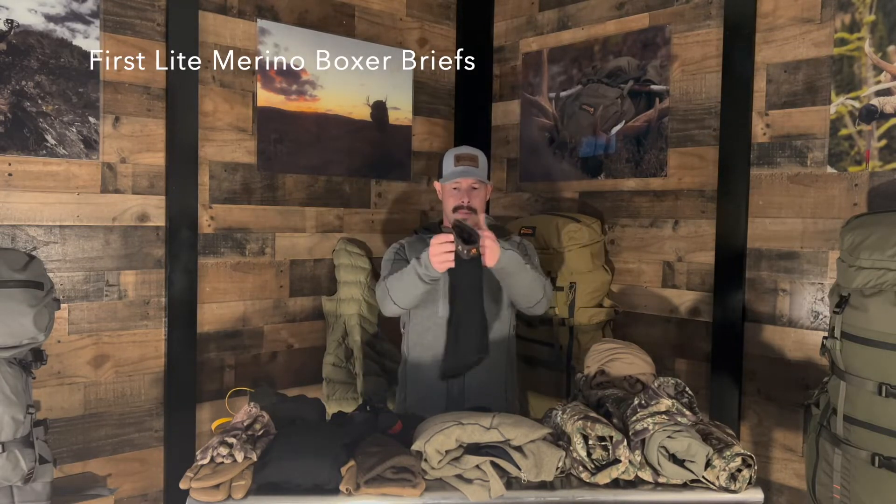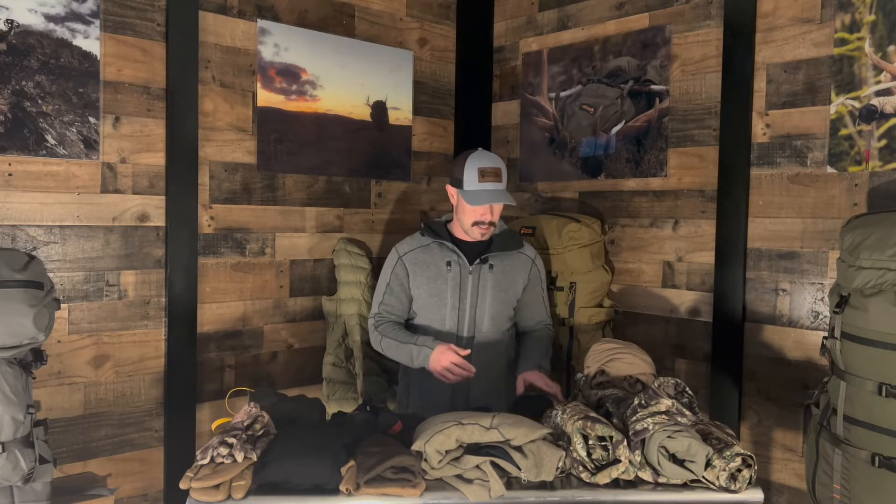I've got these First Light boxer briefs — they don't even make these anymore. I forget what they're called, but they're not on the website anymore. I've had them for years, worn them for years, and they've just lasted. They're a really good piece for me — they come down right above my knee and they don't bunch.